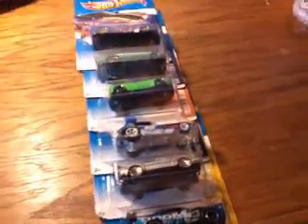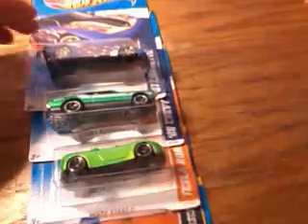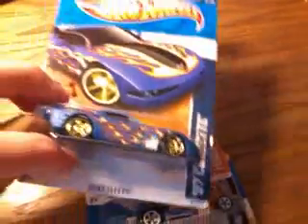Alright guys, what's going on? Another update on some new Hot Wheels today. Let's get to it. First of all, we have the 97 Corvette in the Heat Fleet Series.